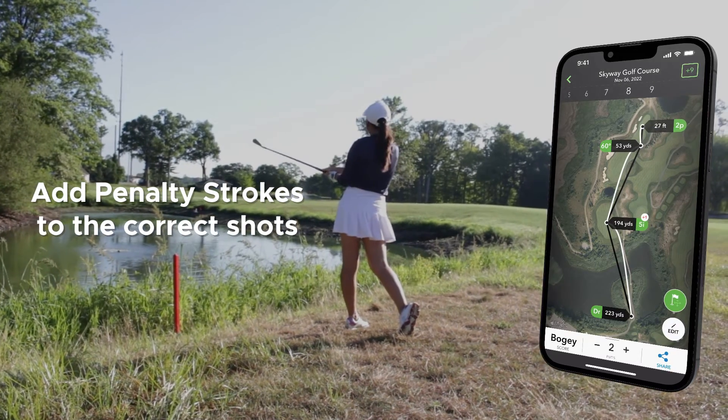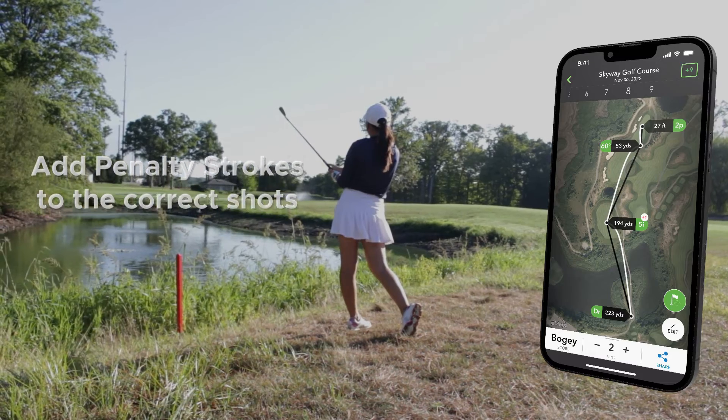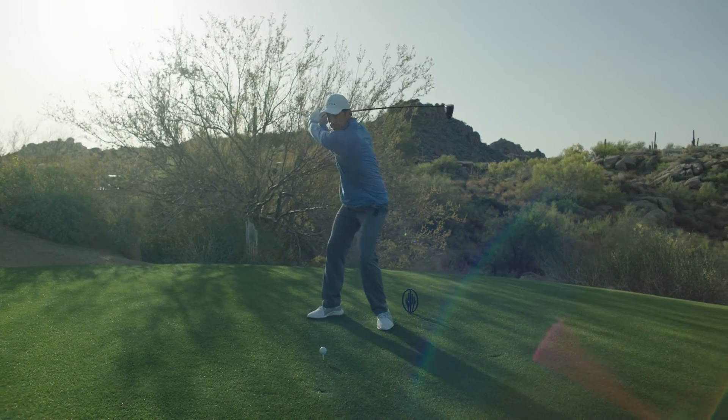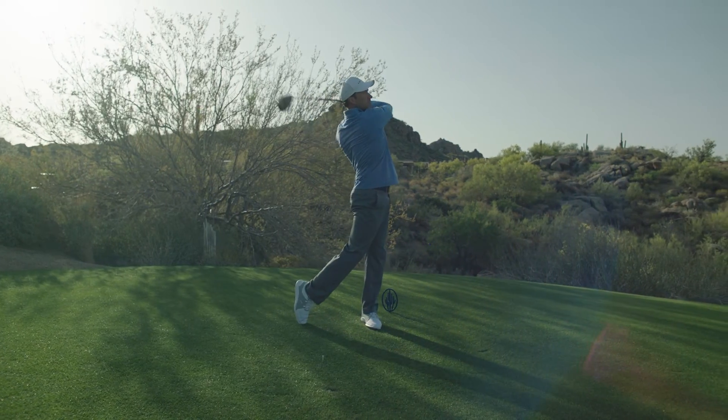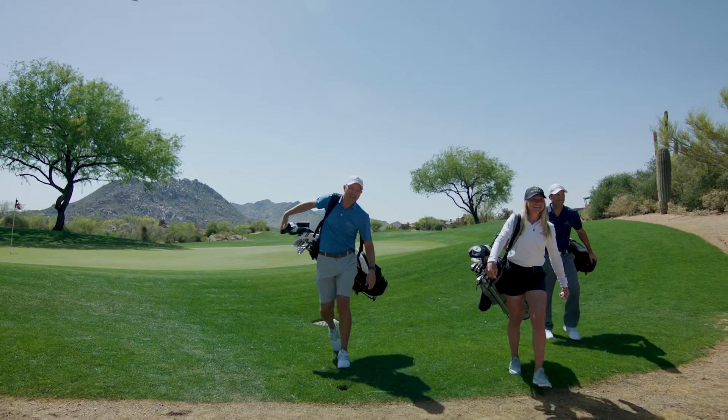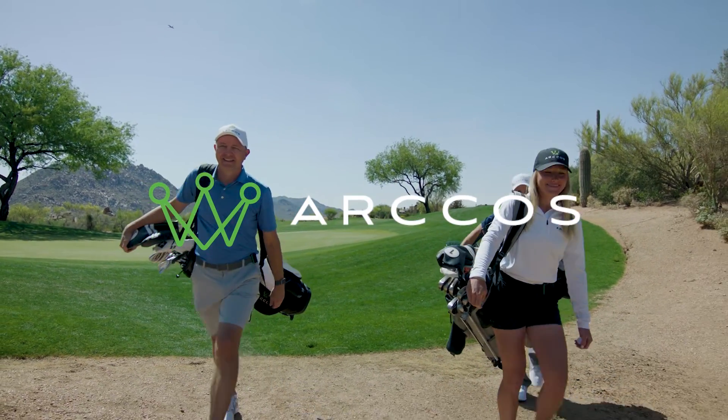This allows Arcos to better measure your stats and make sure any penalties are attributed to the correct facet of your game. Spending a little time editing your rounds gives you more accurate data, meaning your performance insights will be even more helpful to you. Now go out and schedule a tee time and get started with Arcos.